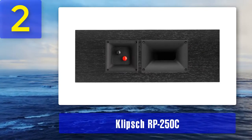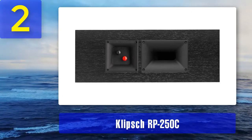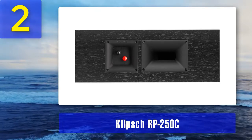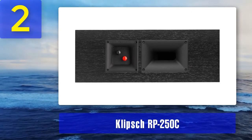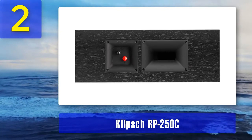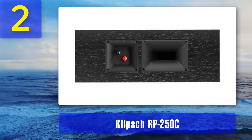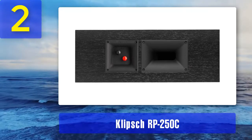Key highlights: detachable grills and 90 by 90 degree tractrix horn. The square horn mouth works together with the circular horn throat to provide high frequency response and extension, enhancing image quality and dynamics. The tractrix horn comes with a one-inch tweeter that generates great sound. A special quality of the RP-250C is its detachable grills, attached magnetically for easy installation and a refined look.